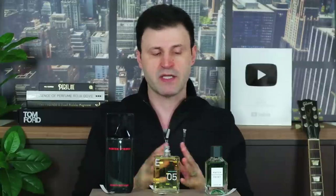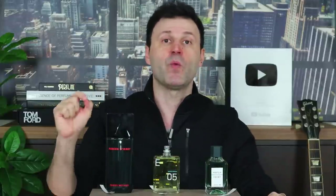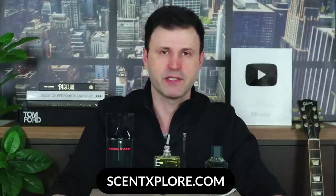That's my first impression of these three fragrances. Let me know in the comments if you've tried any of them, and which 2020 new releases you want me to review next. Also, don't forget to check the description for Scent Explorer 2020 — the date is set for December 5th, 2020, with all details linked below.